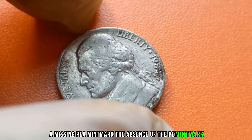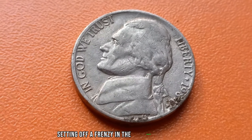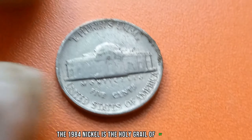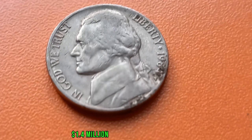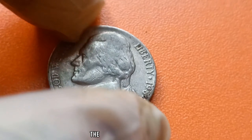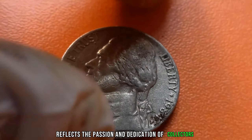The absence of the P.E. Mint Mark, indicating production at the Philadelphia Mint, was initially overlooked. However, astute collectors soon recognized its rarity, setting off a frenzy in the numismatic community. As one collector put it: 'When I first laid eyes on the 1984 Jefferson nickel without the P.E. Mint Mark, I couldn't believe my luck — it's like finding a needle in a haystack. The thrill of hunting for rare coins is unmatched. The 1984 nickel is the holy grail of my collection.' The scarcity of the 1984 Jefferson nickel without the P.E. Mint Mark catapulted its value to unprecedented heights. Today, this elusive coin is valued at a jaw-dropping $1.4 million in the numismatic market.